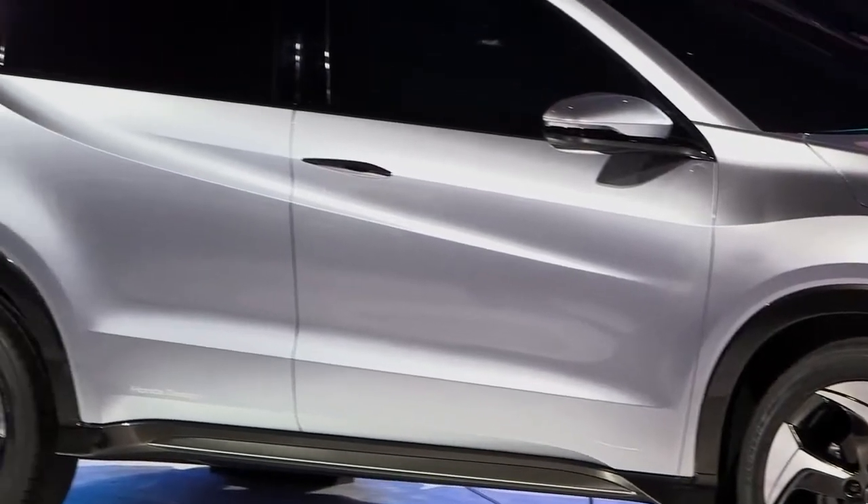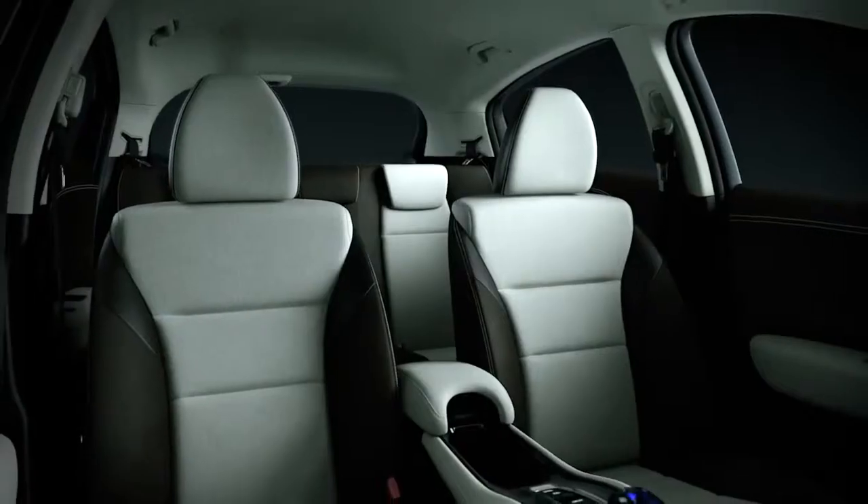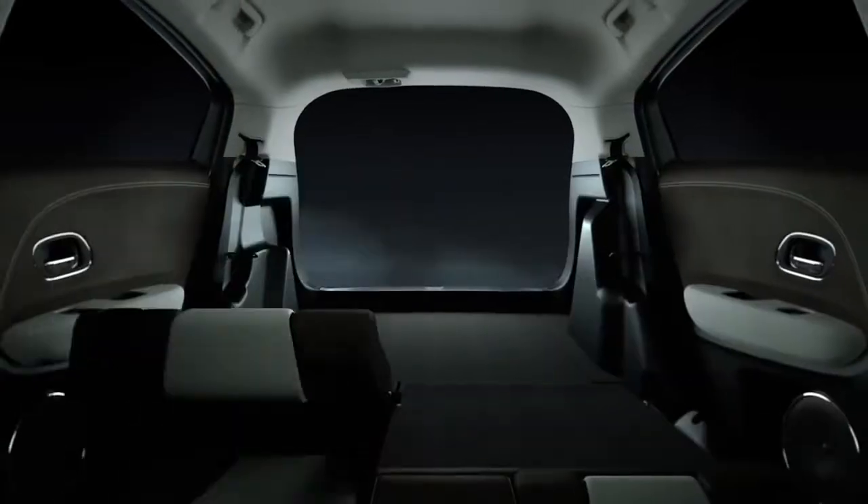Even though the Urban SUV concept is smaller than the CR-V on the outside, it still offers excellent rear seat room for your passengers. And with the Magic Seats, you can configure it in all different ways to haul anything that you might need to carry.